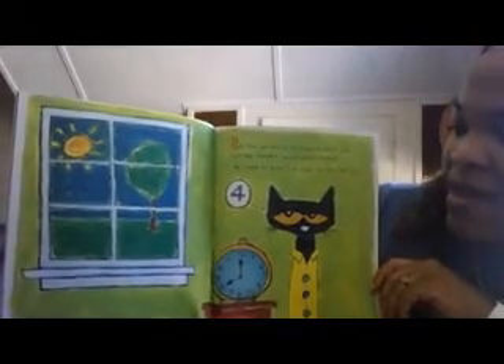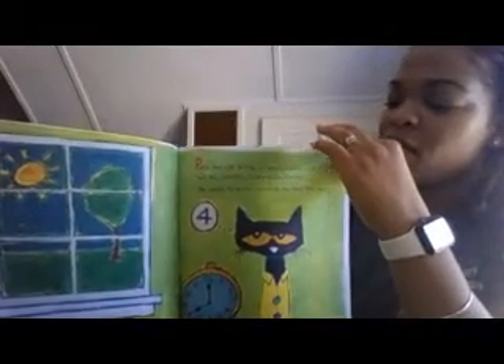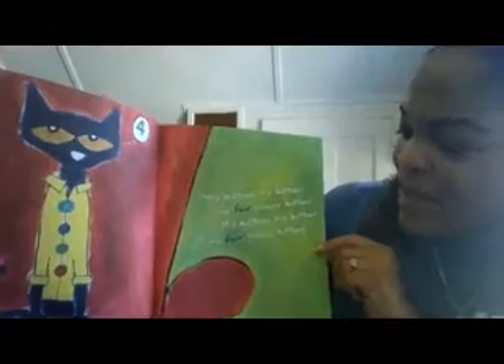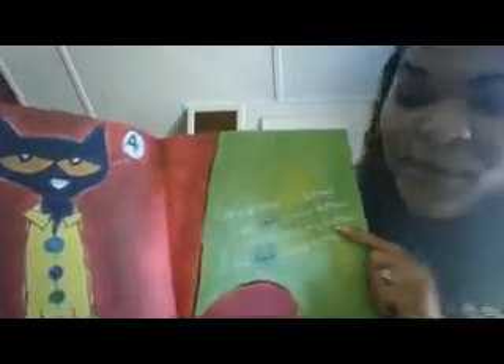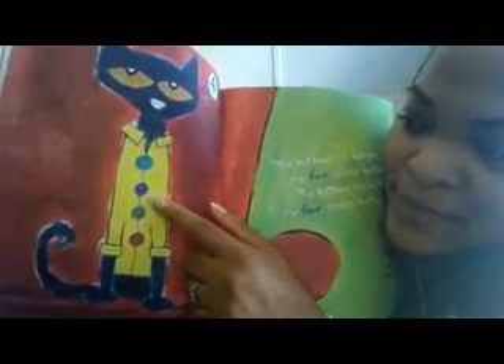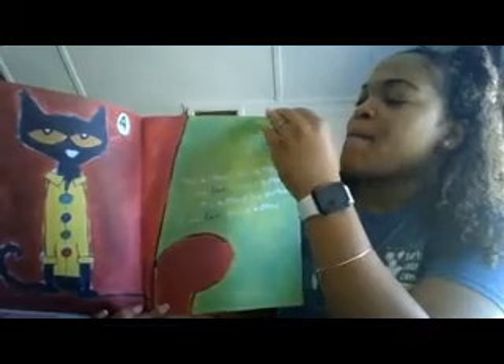Pete the Cat put on his favorite shirt with four big colorful round groovy buttons. He loved his buttons so much he sang this song: My buttons, my buttons, my four groovy buttons! Look at those buttons — do you notice what color his buttons are? Red, green, blue, and we have another sort of blue up here too. Let's see what happens next.